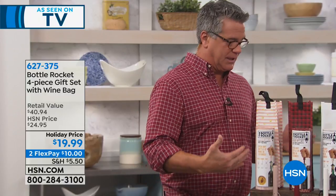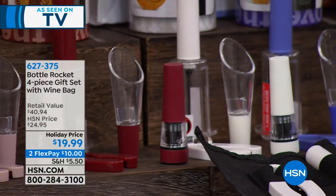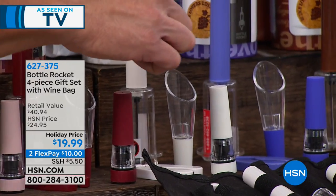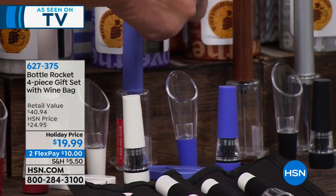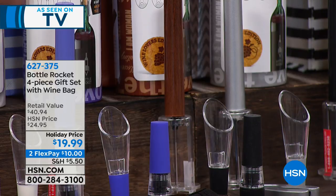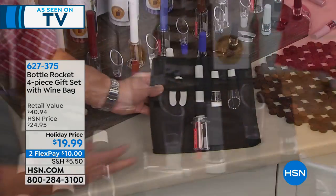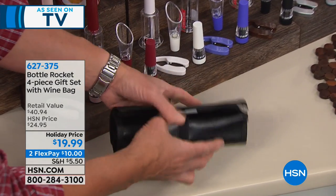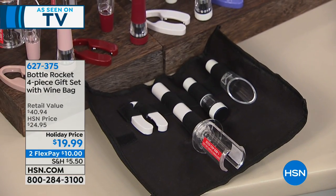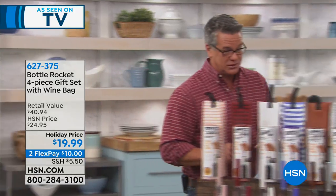Let's go through the various colors — each one comes with its own coordinating bag. We have rose gold in the front, red, white, purple, cherry wood — which has that natural wood tone look — silver, and black. You get this little roll-up sleeve that comes with it: in the sleeve is your foil cutter, your opener, your vacuum sealer, and your aerator. It all rolls up so you can take it anywhere. What a great universal gift for $20, whether you're giving it to a guy or a gal.